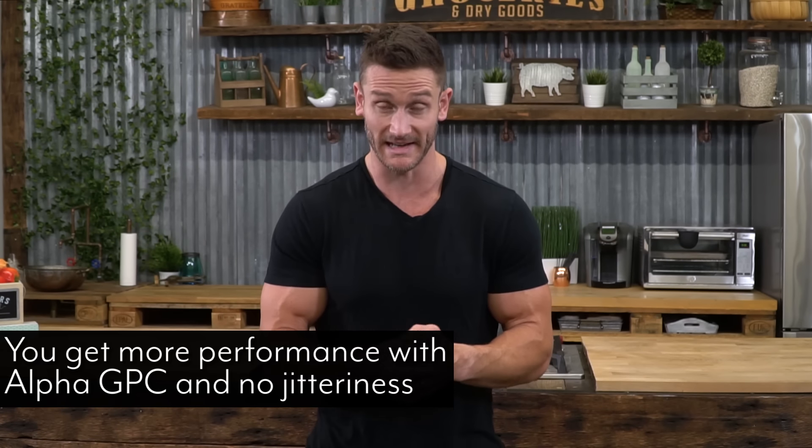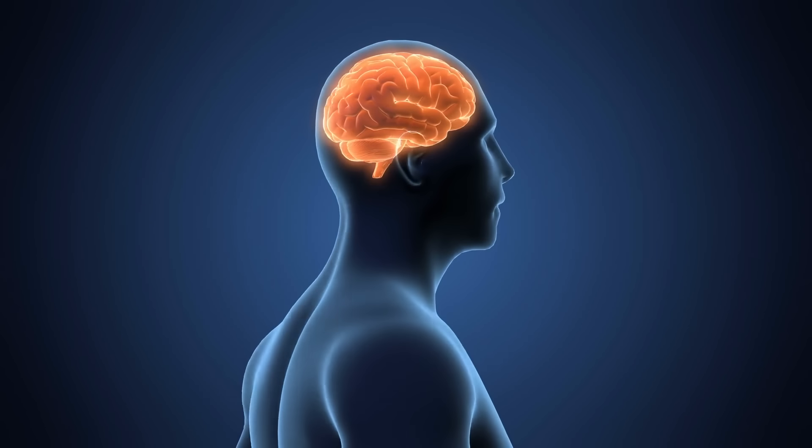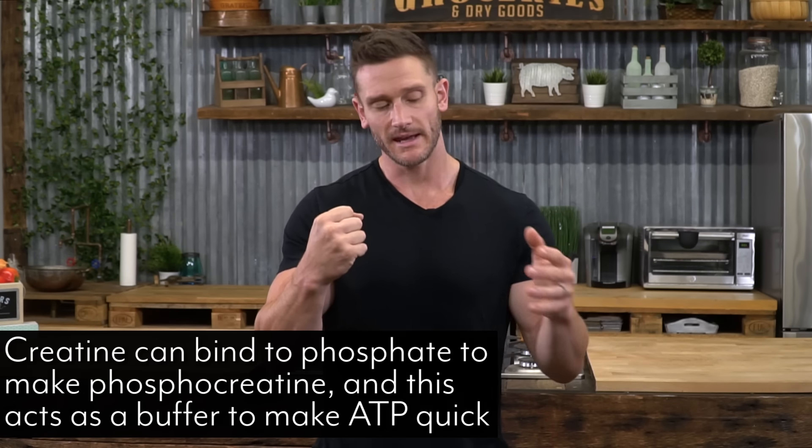In my opinion, I would combine alpha-GPC and caffeine — both simple things you can get over the counter at any pharmacy. Now, number two is just a couple grams of creatine. Creatine in small amounts is very good for your brain. The brain uses 20–25% of our energy throughout the day and still requires ATP. Creatine can bind to a phosphate molecule to make ATP more efficiently. People think creatine is only for muscles, but it's almost more powerful in the brain. Just two grams is a powerful nootropic.